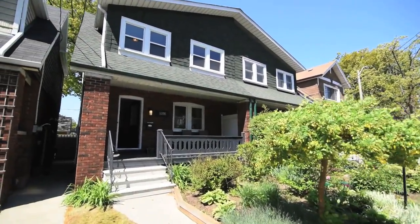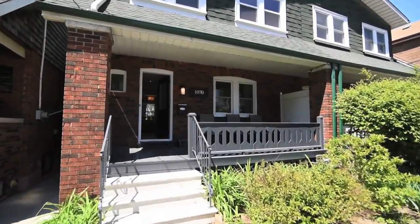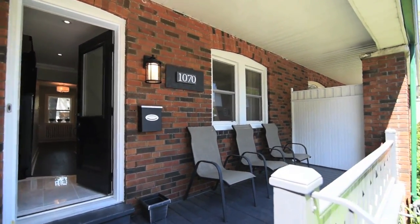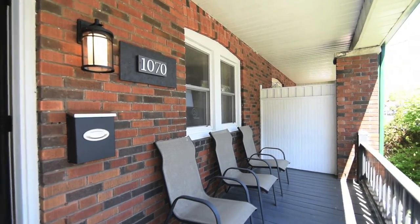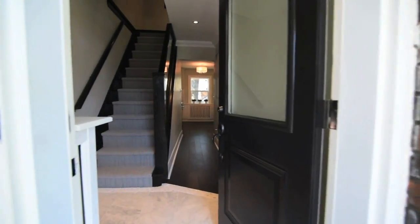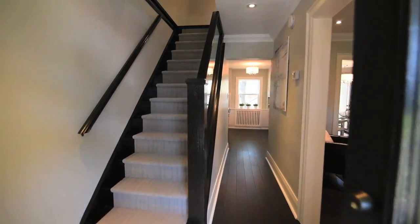Welcome to 1070 Woodbine Avenue, a semi-detached home in East York newly renovated from top to bottom with high-end finishes throughout. The covered front porch offers an inviting welcome into a tiled front foyer and bright main-level living spaces.